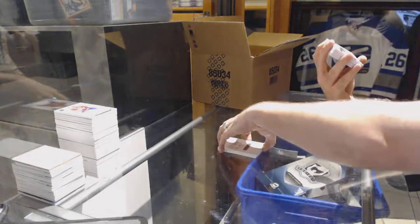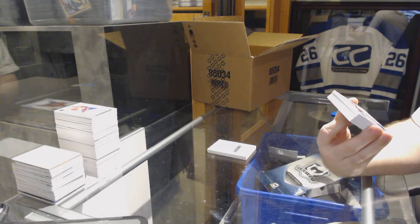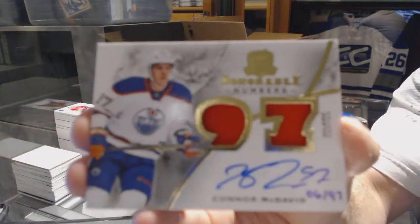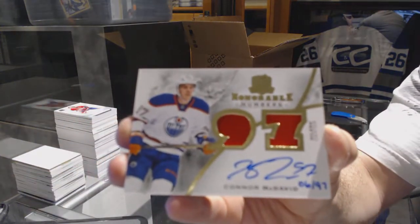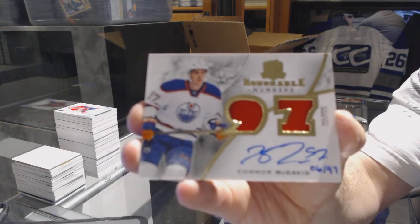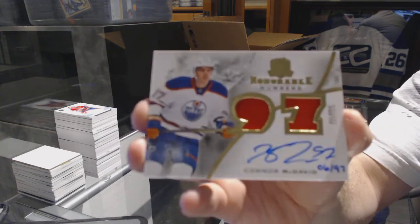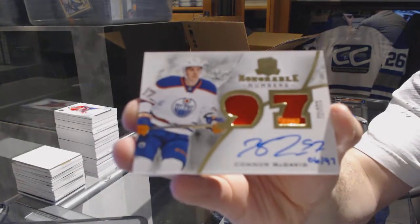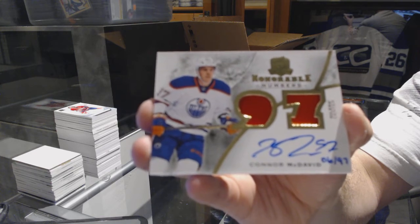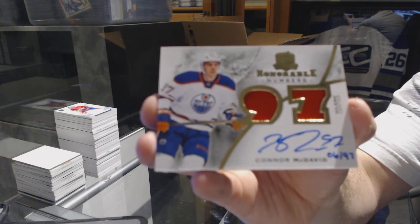We've got number 6 of 97, Honorable Numbers Dual Patch Auto for the Edmonton Oilers, Connor McDavid. Somebody called that before — that Connor was going to pull out tonight. That is an awesome call. Connor McDavid to 97, Honorable Numbers — what a frickin' hit. Wow. Wow.